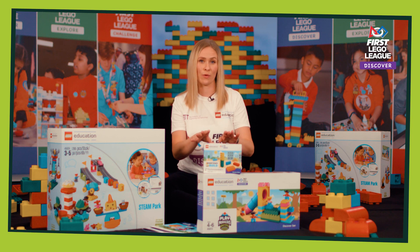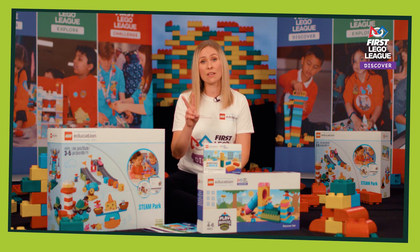Every child receives a Discover More set. This is a take-home resource and it contains two sets of six bricks to use with parents, which means the learning is brought from the classroom into the home.